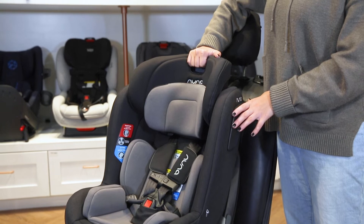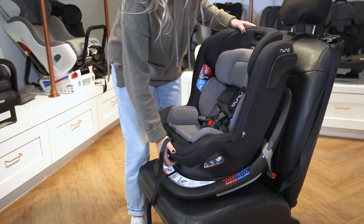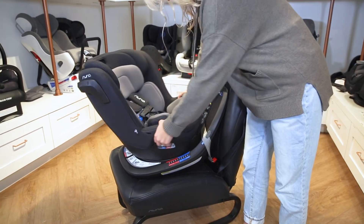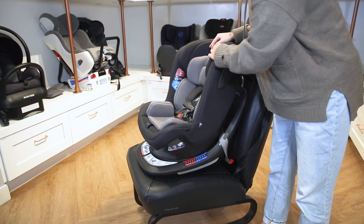It also features a 10-position headrest adjustment and 10 recline positions. Your child can sit in this car seat rear-facing up to 40 pounds and forward-facing also up to 40 pounds.